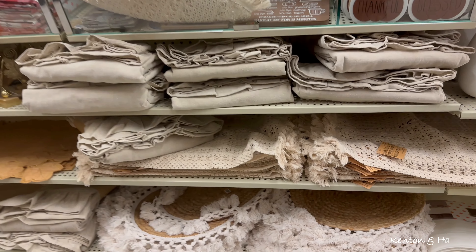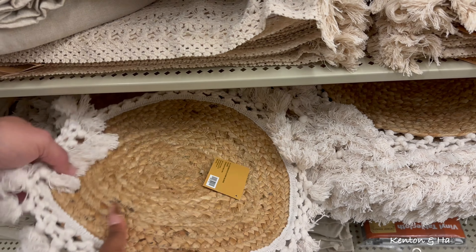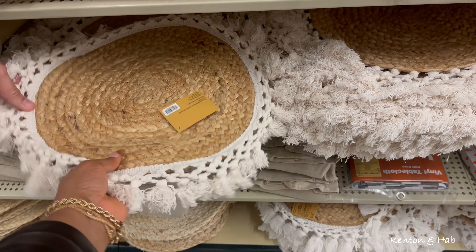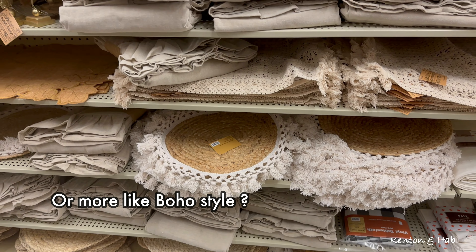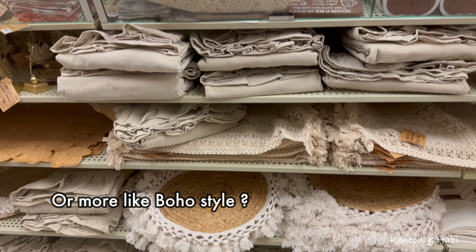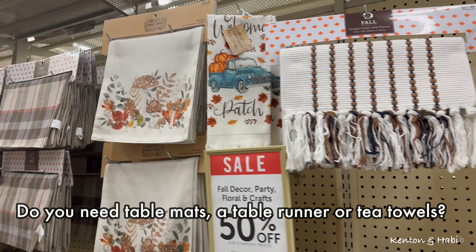These table mats have a wicker or bamboo-type material with tassels. It's very cottagey - you know, for people who like the neutrals. So what's your table going to look like for Thanksgiving?